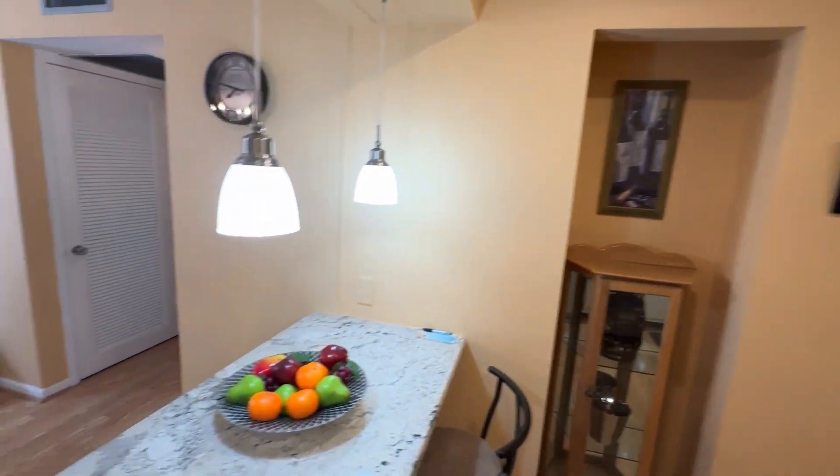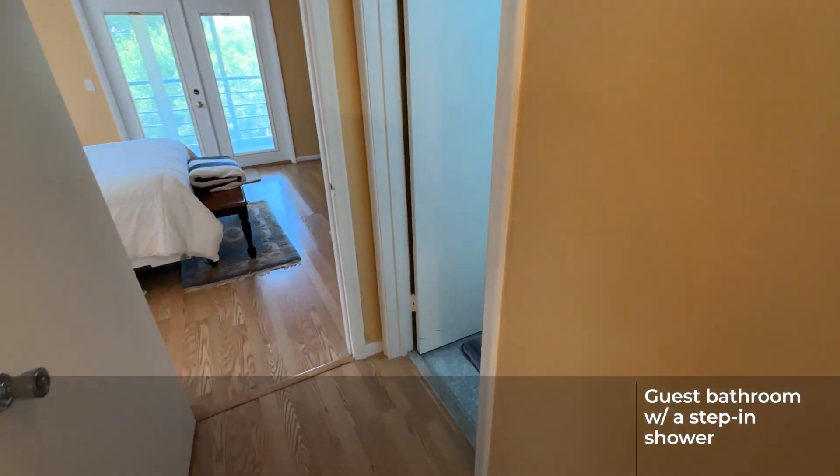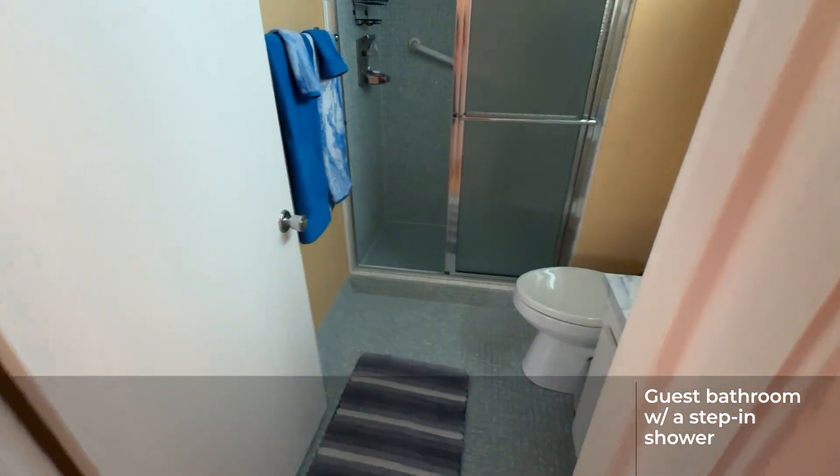Let's come take a look at the first of the two bathrooms. This is the guest bathroom and it is a full bath with a step-in shower.